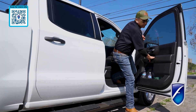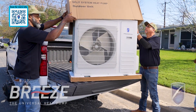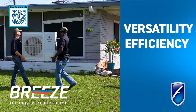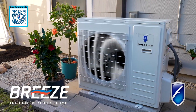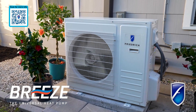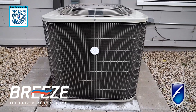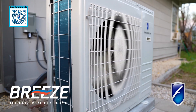Today, Friedrich Air Conditioning takes a new turn. Explore the streamlined side of versatility, efficiency, and comfort with Breeze, the universal heat pump — offering the easiest and most flexible transition from traditional HVAC equipment to an efficient, state-of-the-art inverter heat pump system.